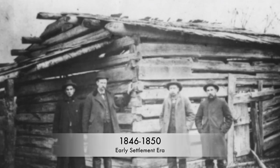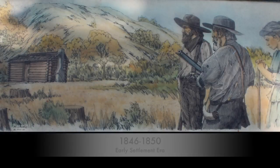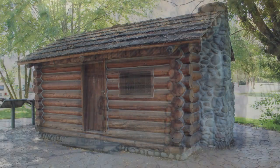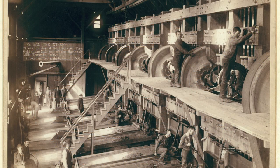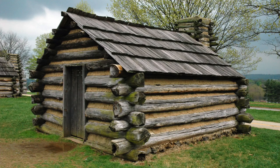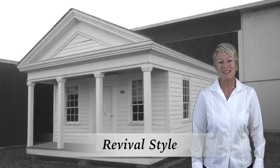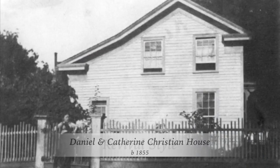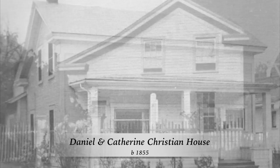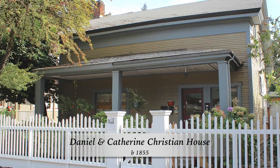During Eugene's early settlement era, land was acquired through land donation claims and homes were simple log cabins. As sawmills were established and dimension lumber was milled, homes evolved from hewn log cabins to wood frame structures. One of the first wood frame styles in Eugene was known as the Revival Style. The oldest Revival Style house still standing in Eugene is the Christian House, built in 1855.